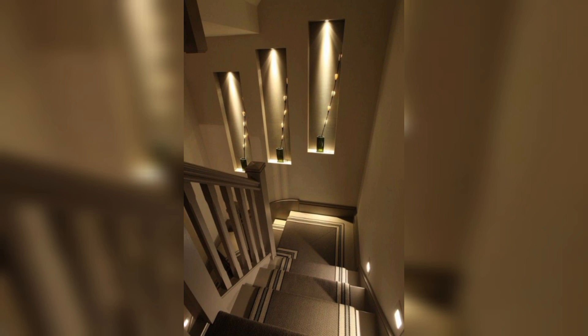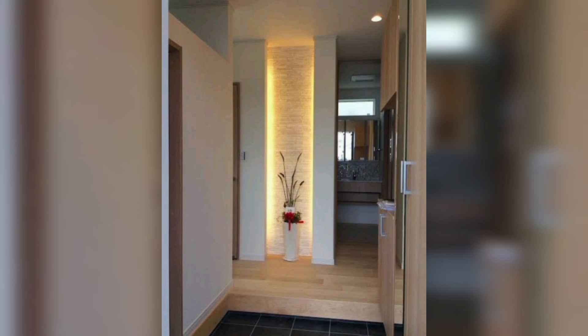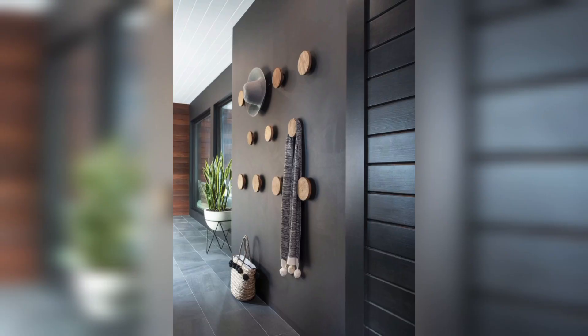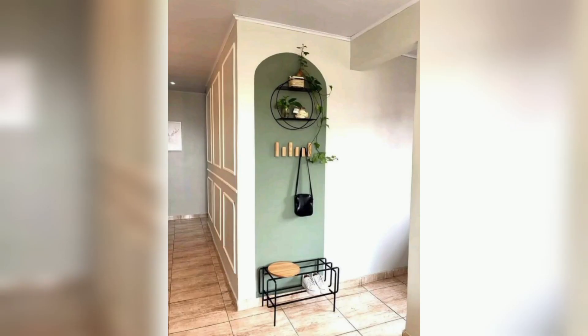Incorporate reflective elements for your convenience. Mirrors can make your entryway appear more spacious and add a touch of elegance. Position mirrors strategically to reflect light and enhance the room.